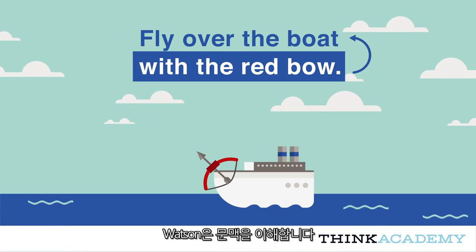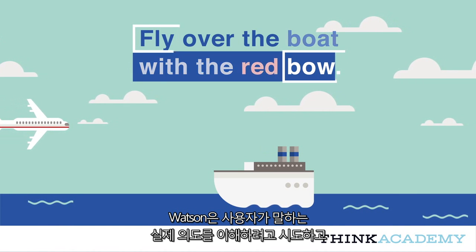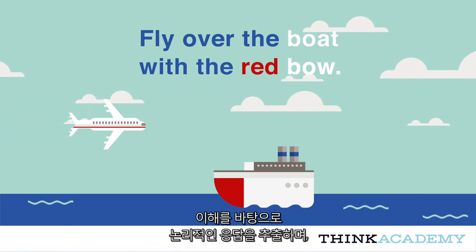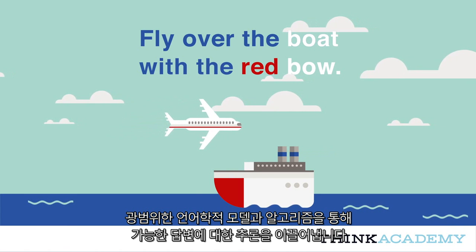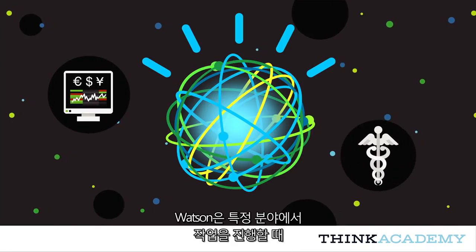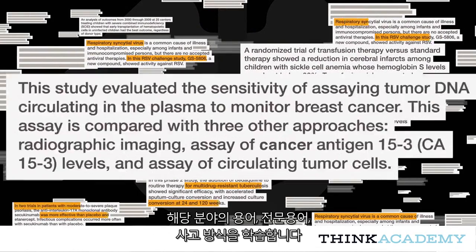Watson understands context. This is very different from simple speech recognition, which is how a computer translates human speech into a set of words. Watson tries to understand the real intent of the user's language and uses that understanding to extract logical responses and draw inferences to potential answers through a broad array of linguistic models and algorithms. When Watson goes to work in a particular field, it learns the language, the jargon, and the mode of thought of that domain.